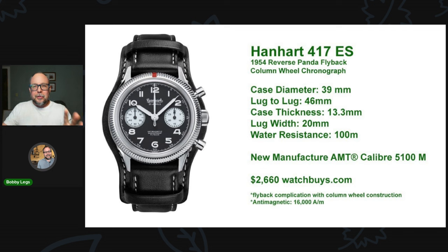Anyway, guys, let me know what you think. What is your favorite chrono on this list? Or do you have another chronograph watch in mind that's under $3,000 made by a German company? Please put it in the comments below — I would love to hear what you have to say. I'll see you in the next video. Take care.